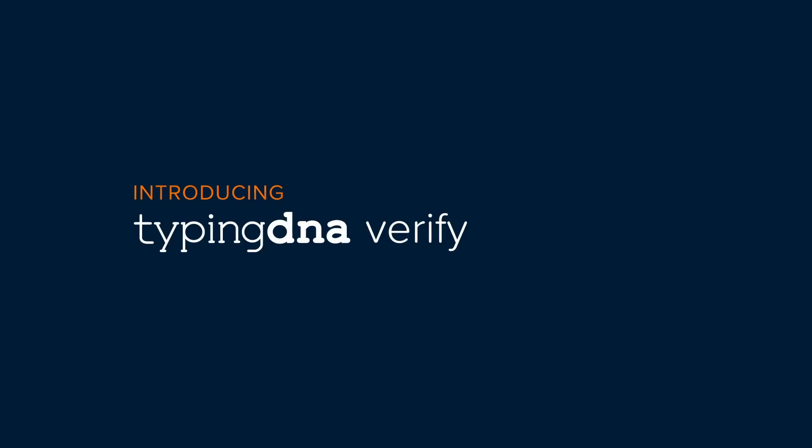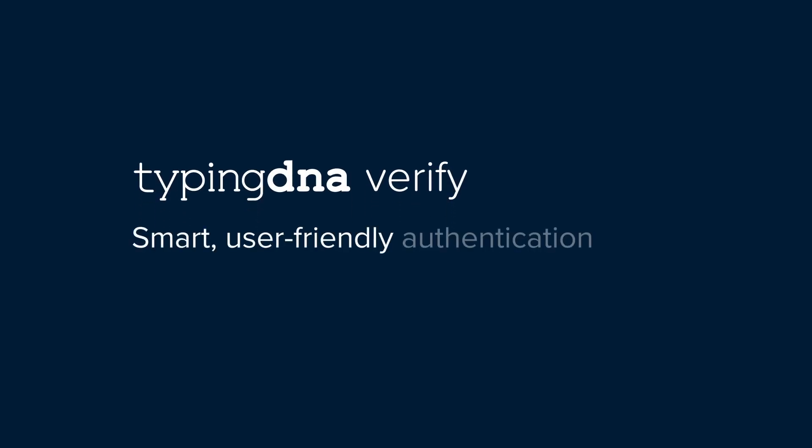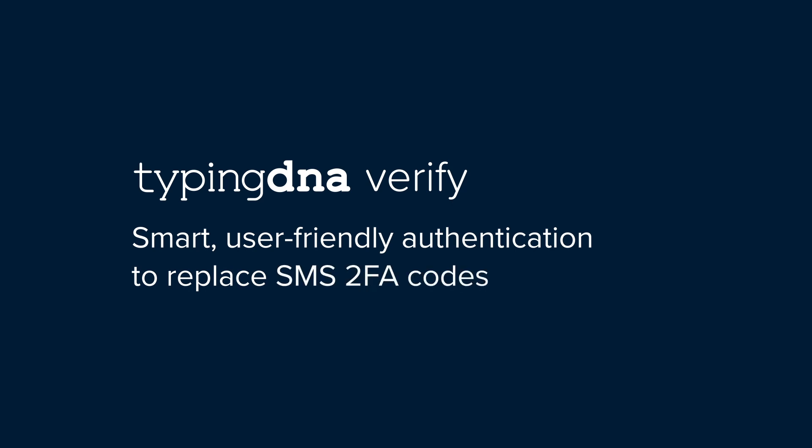Introducing TypingDNA Verify, a smarter, user-friendly authentication that replaces SMS 2FA codes, reducing costs by an order of magnitude.